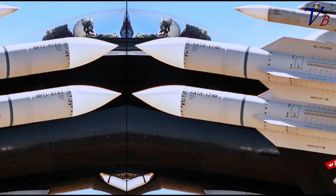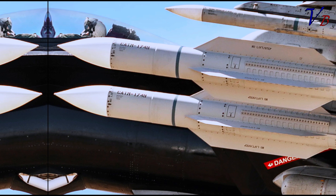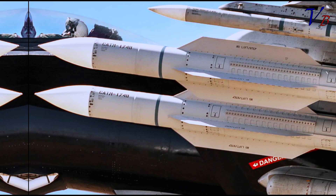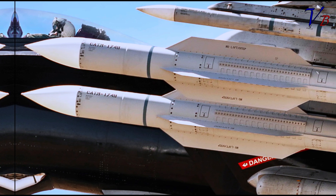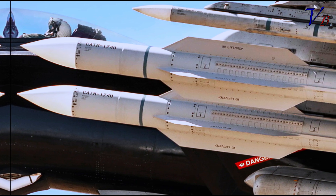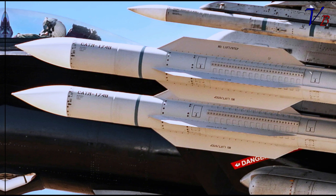The four large missiles carried under the aircraft's wings are training versions of the Navy's air-launched variant of the multi-role, long-range surface-launched SM-6 missile — the AIM-174B — the existence of which was only officially acknowledged this summer, and that is said to be in operational service on some level.